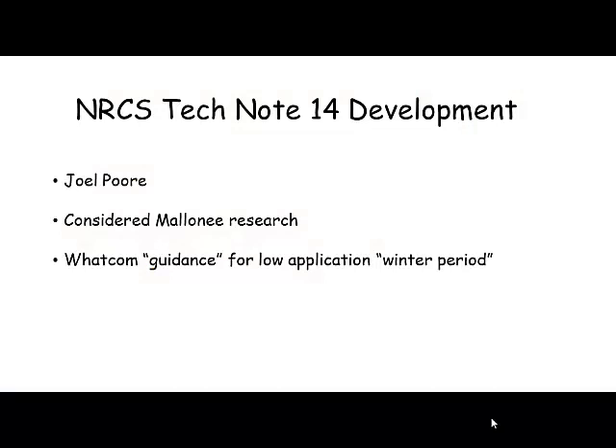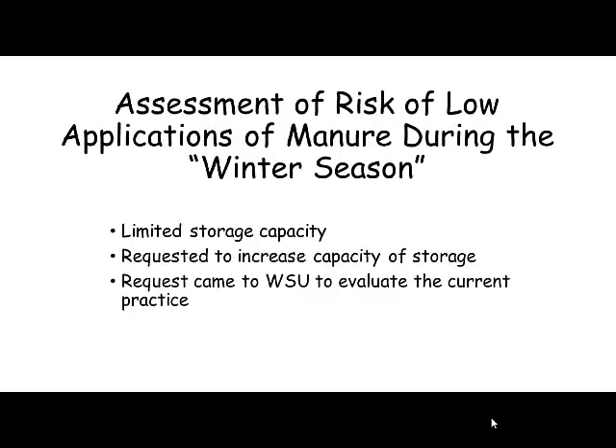The development of Tech Note 14 was done by Joel Poore. I'm not sure where Joel is these days — he moved on, left Washington, and went to manage nutrients elsewhere. The research I'm going to show you is on-farm research; it's not a controlled research situation, though it'll be obvious that it kind of is. When Joel wrote Tech Note 14, he considered the Maloney research I'm going to show you.